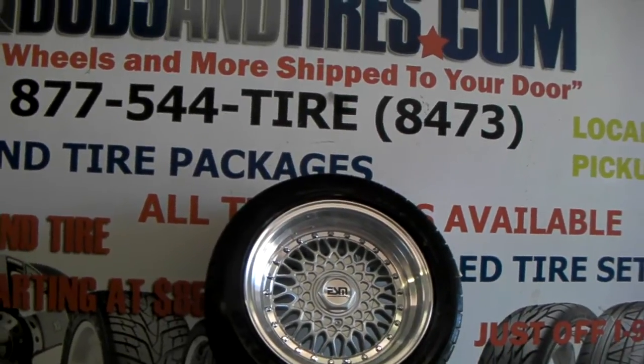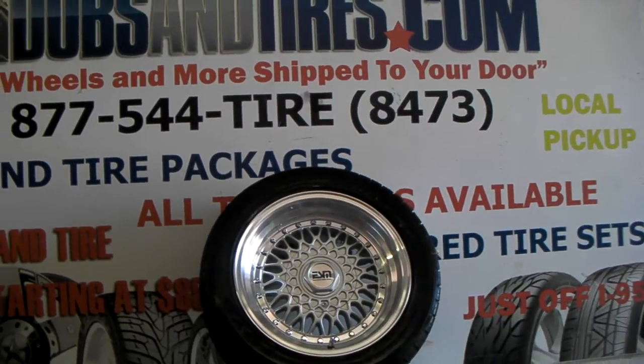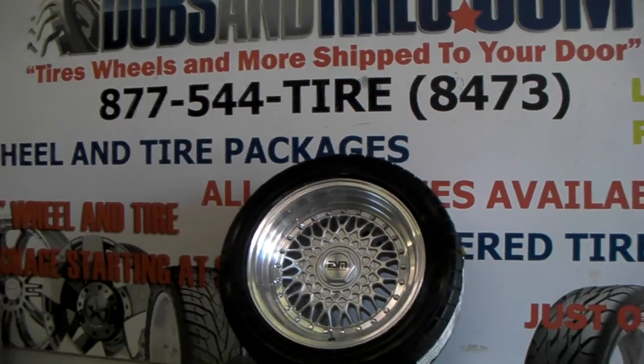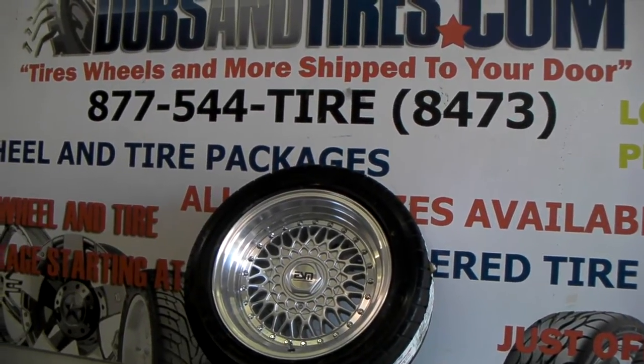You can find these online at DozenTires.com or call us at 877-544-8473. This wheel does come in 15x9 so you can stagger it. It comes in a multitude of bolt patterns — 4x100, and this one is actually a 5-lug bolt pattern, so we can do that on a lot of the 5-lug cars with that BBS look.